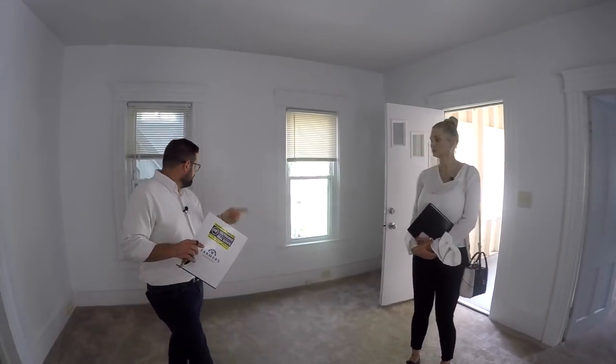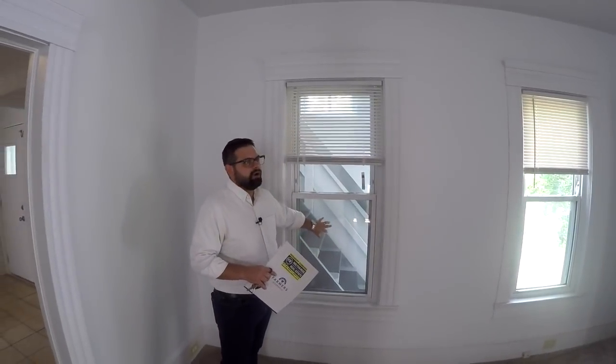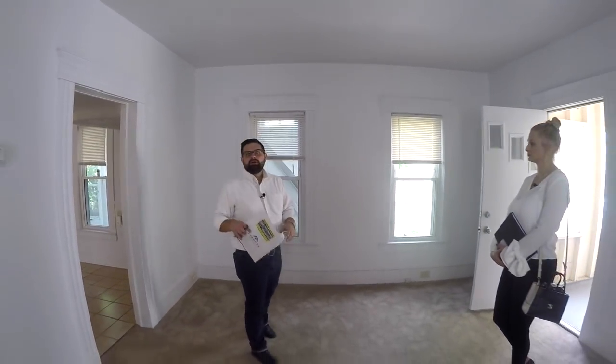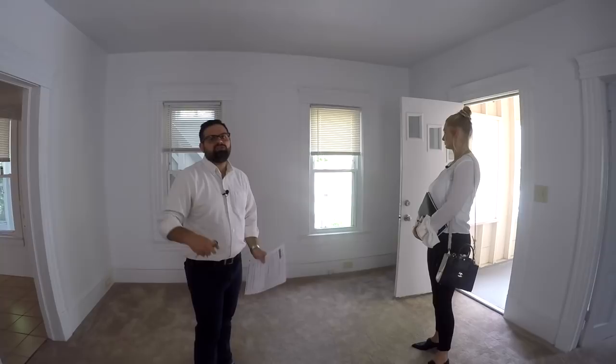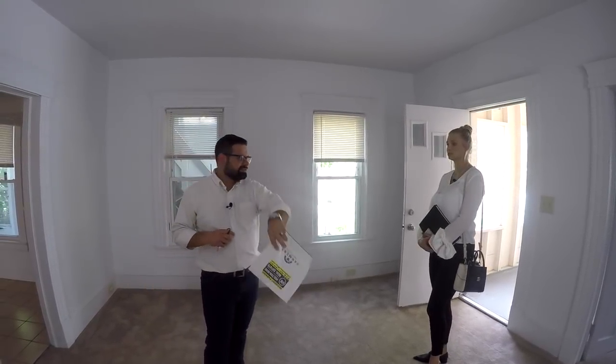Another cool thing I like is it appears you guys have vinyl windows everywhere. Vinyl windows — especially in a nice old house like this — you want to make sure you have those. You don't want those old original wood windows, which leads to peeling paint and can cause lead-based paint concerns.